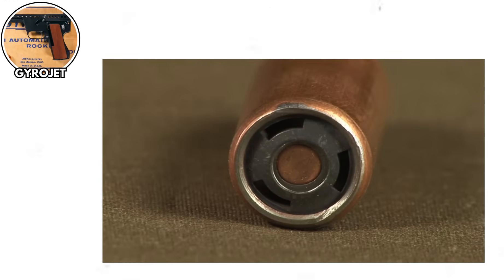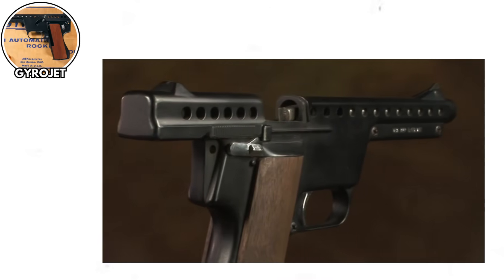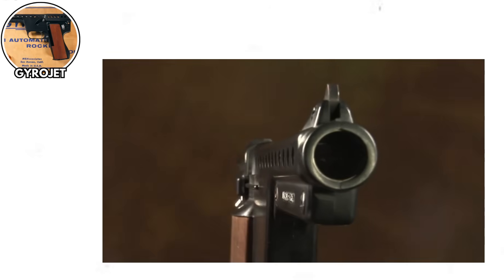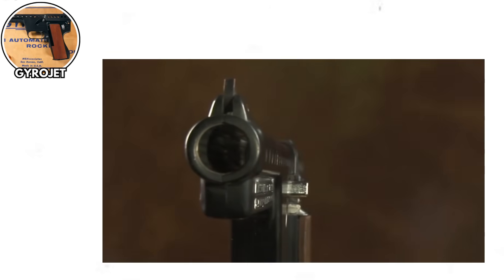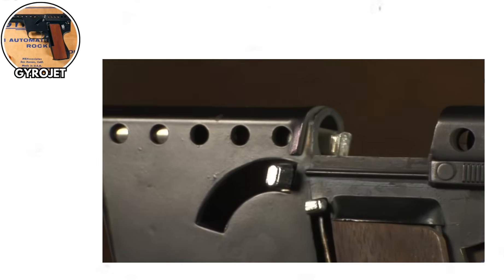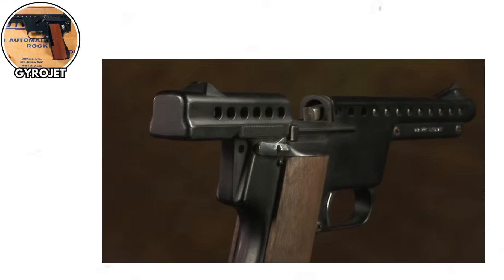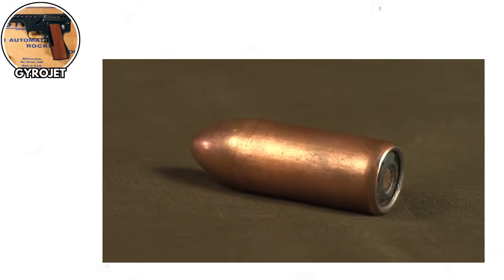The accuracy was terrible because rocket propulsion is inherently less stable than a spinning bullet. The ammunition was expensive, finicky, and would occasionally just not fire. You'd pull the trigger and get a disappointing click instead of a space-age rocket launch. The military tested them and politely said thanks, but no thanks. The Gyrojet became a curiosity for collectors rather than a practical weapon, proving that not every problem needs a rocket-powered solution.